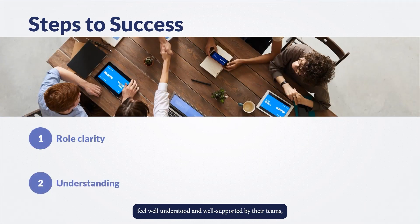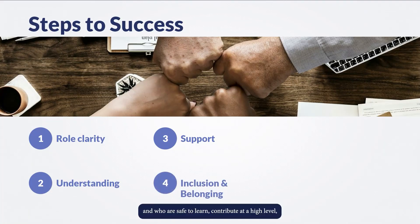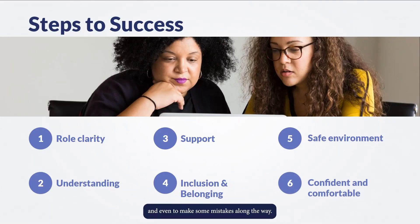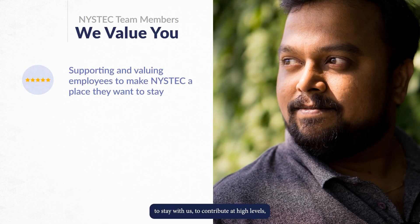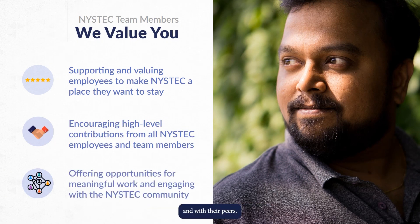Team members who feel well understood and well supported by their teams, who feel a sense of belonging and inclusion, and who are safe to learn, contribute at a high level, and even to make some mistakes along the way. When we do this, our valued team members are more likely to stay with us, contribute at high levels, and be meaningfully engaged in the work and with their peers.